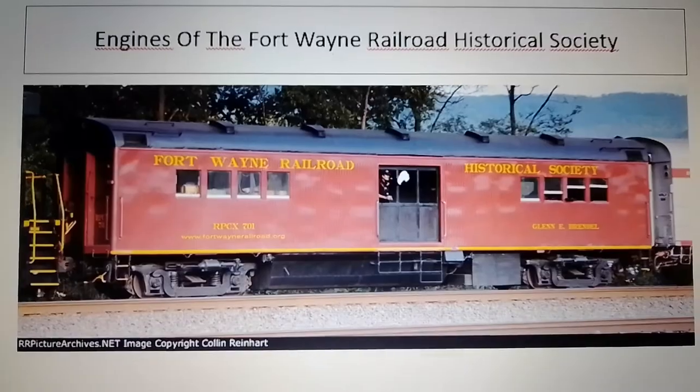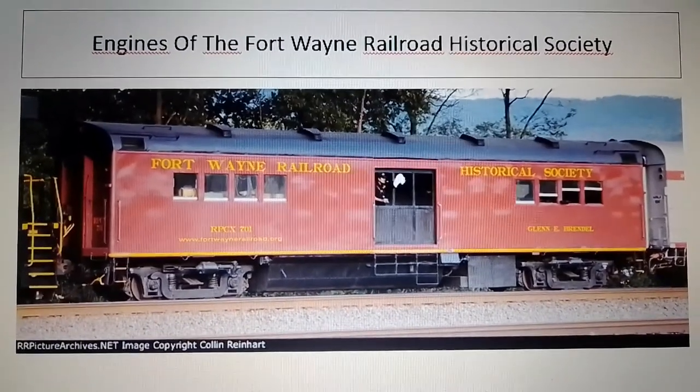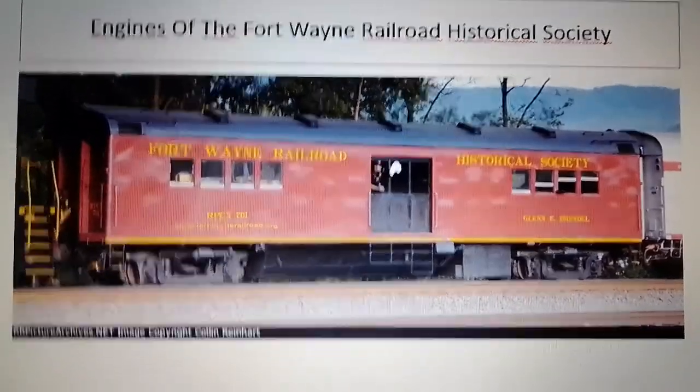I decided to make this series since I've seen a lot of people making Engines of series. The reason why I decided to make this is because I am a 765 fan, and he's my favorite steam locomotive from the Society.